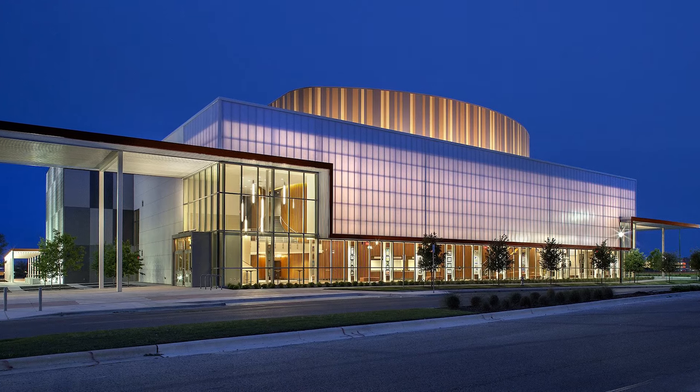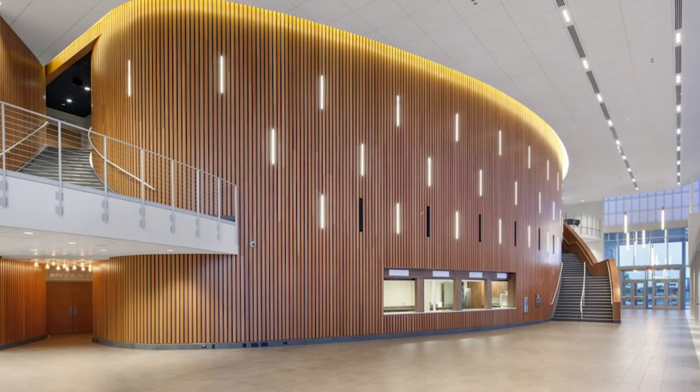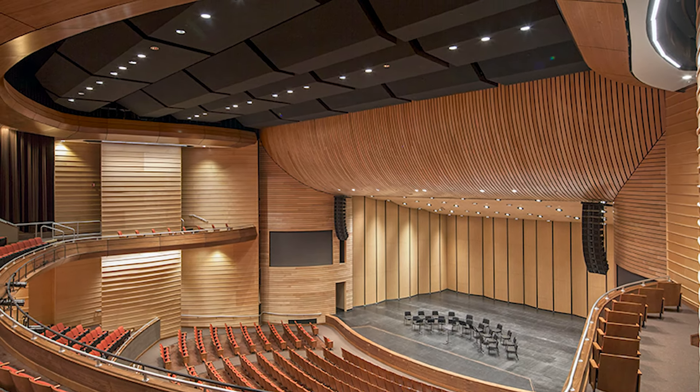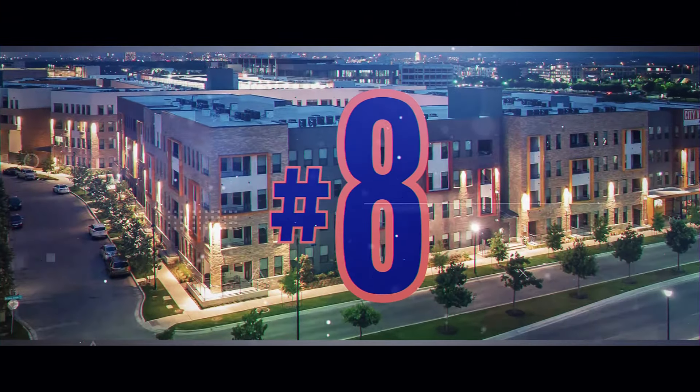Number seven: the Austin school district performing arts center. The AISD Performing Arts Center, or the PAC, is home to the district's band, orchestra, theater, dance, and visual arts performances. The almost 70,000 square foot facility includes a 1,200-seat theater, dance studio, and recording studio.